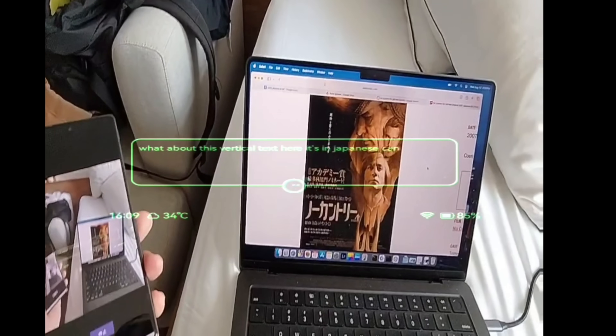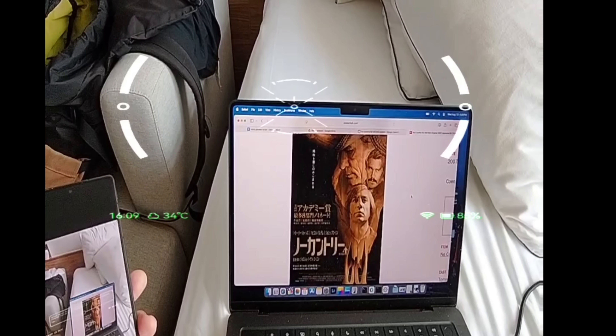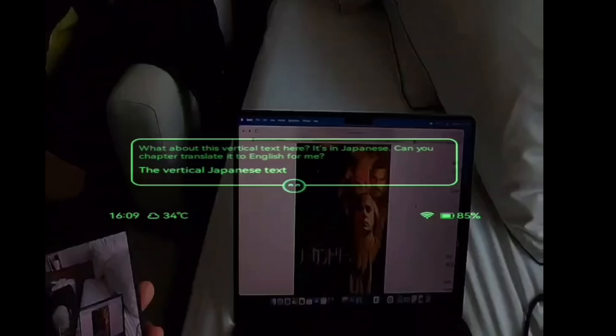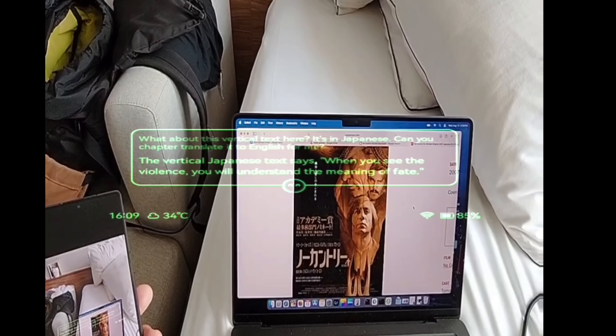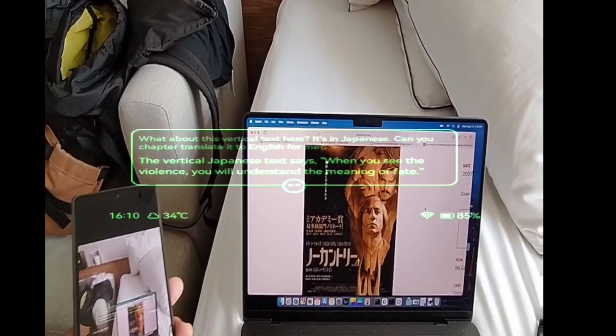The glasses are also smart enough to identify specific parts of a frame. Here I'm asking it to tell me just the vertical line of text in the poster, and it correctly reads the vertical Japanese text: 'When you see the violence, you will understand the meaning of fate.'